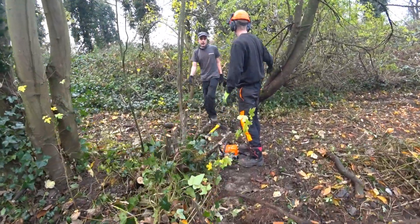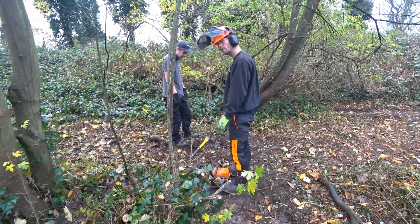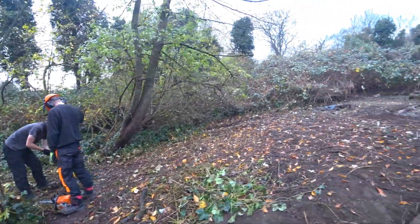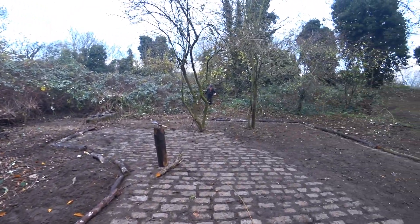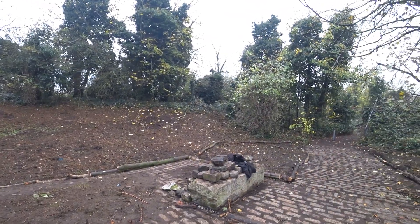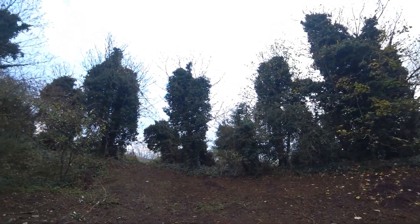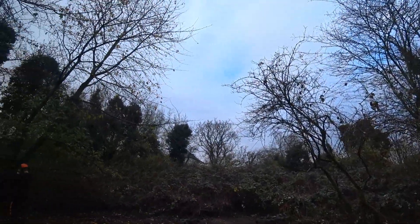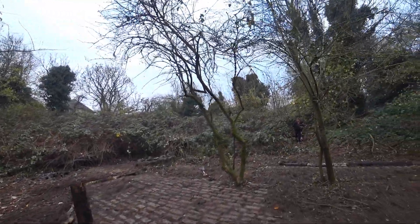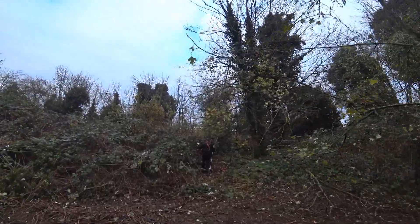We've got a water path going up through here as well. We should be able to take all the roots out of there. You can see there's his bowl shape — he's got a little bit of clearing to do. All the trees done. So we'll just give it a little bit of clearing, and then obviously you can let nature take its course and bring stuff back again.